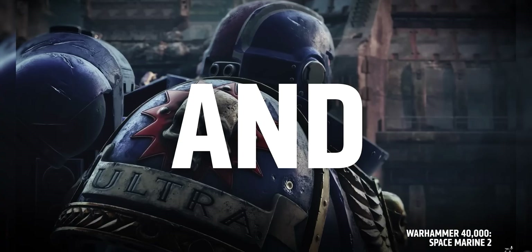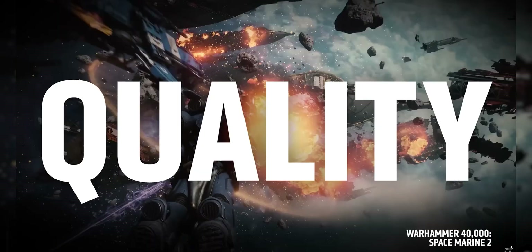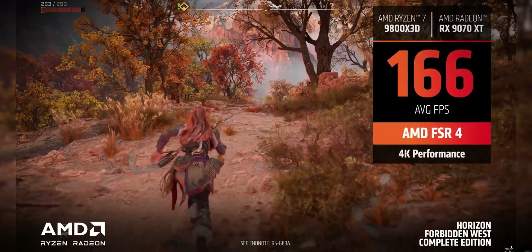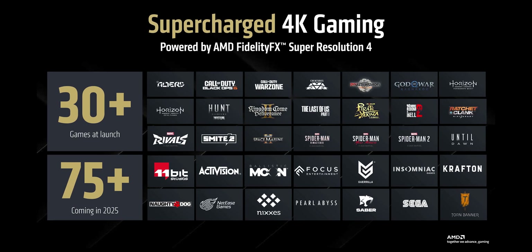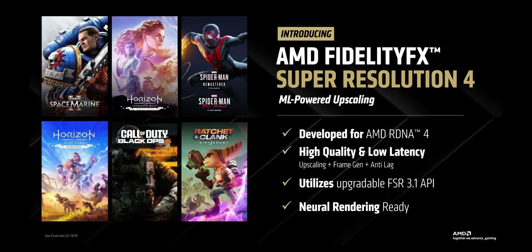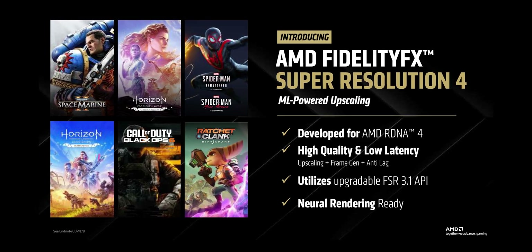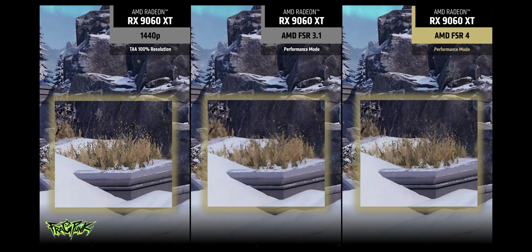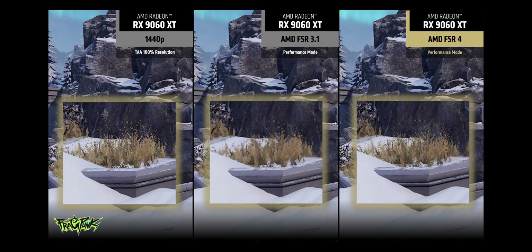FSR 4 is where things get very interesting. It's no longer just software — it's hardware accelerated and only works on RX 9000 series cards, using AI acceleration for a noticeable jump in image quality. However, it only works in supported games; right now there are about 50 titles and the list is growing, but developers still lean toward NVIDIA's ecosystem. With DLSS 4 you get more games and better integration, and thanks to the Transformer model, DLSS 4 wins in fine details and image stability. FSR 4 is visually similar to DLSS 3's CNN model. Both systems in quality mode render at 67% of native resolution, delivering about 30% performance uplift. Don't go below quality mode — anything lower looks soft and the performance gain isn't worth it. Bottom line: DLSS 4 still holds the edge, especially in complex scenes.